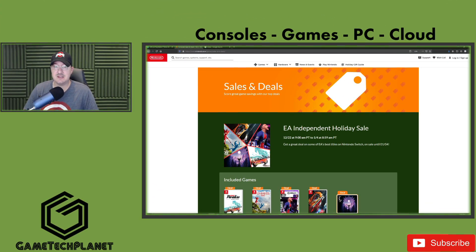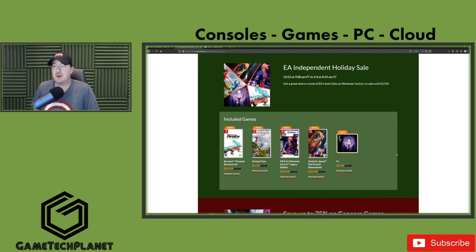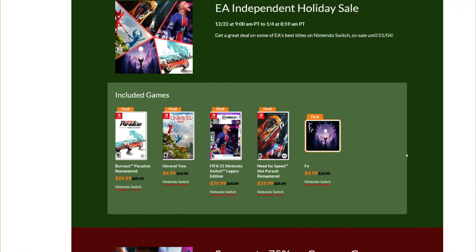The next sale is the Nintendo eShop. The easiest way is to jump on your Switch and go into the eShop and start shopping the sales in there. Nintendo isn't notorious for having a lot of sales, but they usually do pretty decent around the holidays. Starting off, they've got the EA Independent Holiday Sale. Burnout Paradise Remastered is a fantastic game — $25 if you've been wanting to grab that. And Need for Speed Hot Pursuit Remaster — I like this even more, I've been playing it on PC. At $20 it would be a fantastic grab.